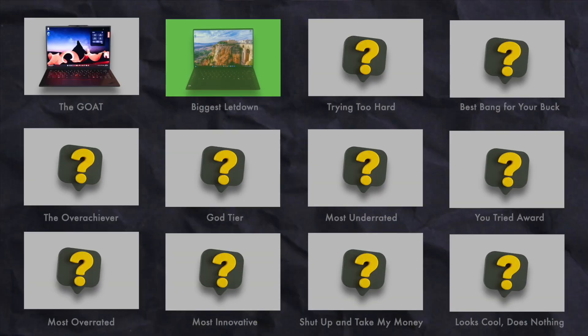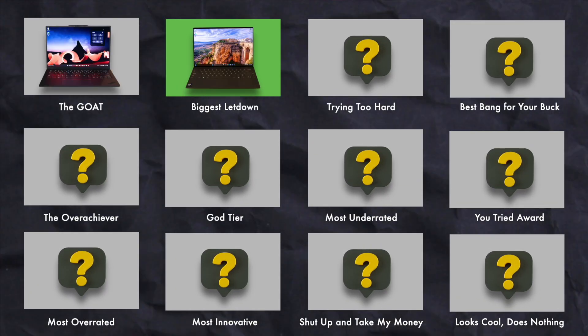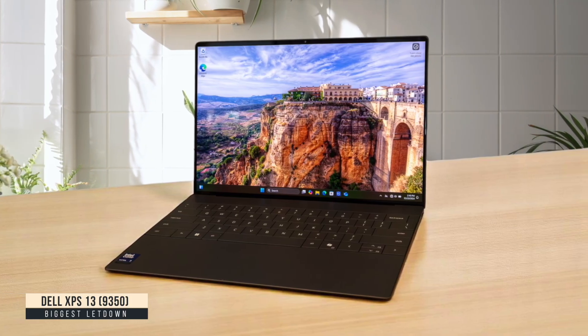Biggest Letdown: Dell XPS 13 9350. I had high hopes for the XPS 13 with its new Intel Lunar Lake chip, but this laptop left me seriously disappointed. The keyboard and touch bar are mediocre at best, making long coding sessions uncomfortable and frustrating.